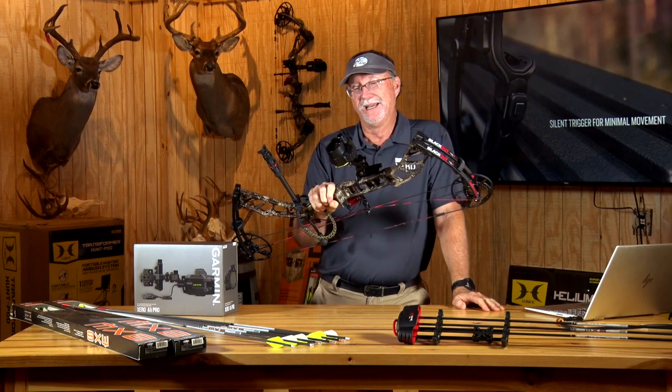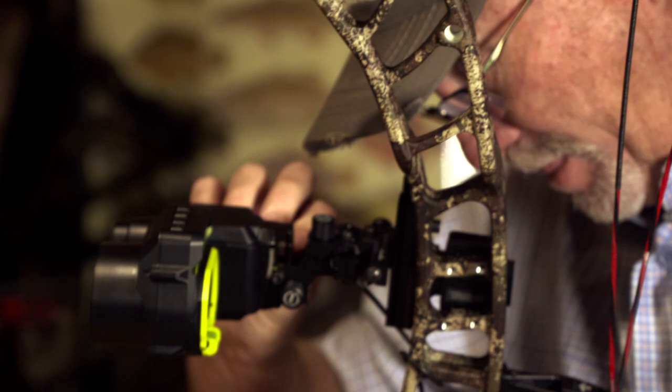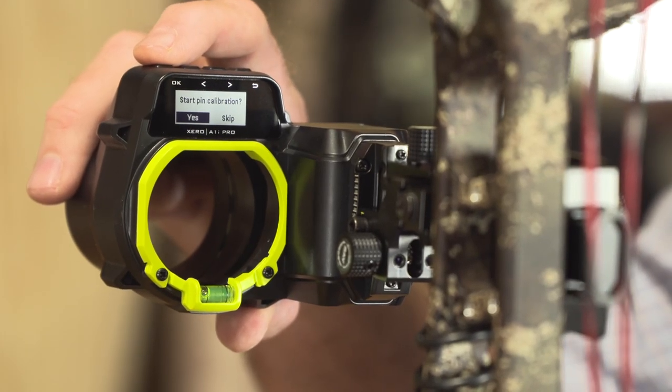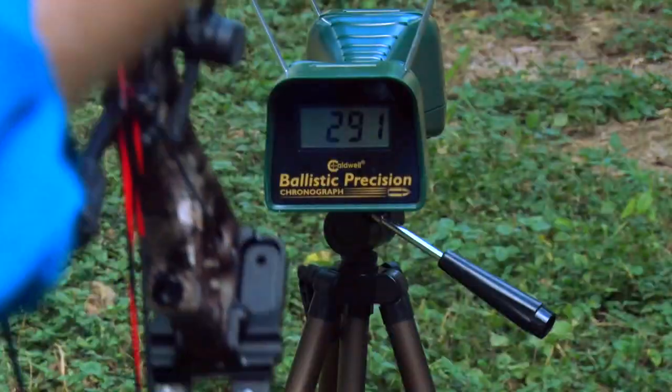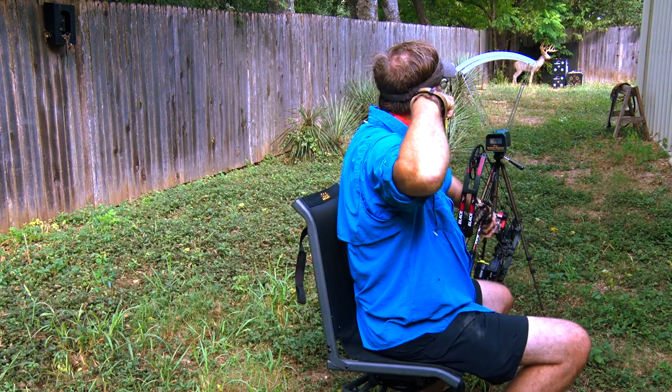I received it in late July, leading up to a hunt I was going to be doing in Kentucky. I remember going through the process of setting it up and just having that 'wow' moment — this is so much easier than the original models. The features we all talked about and dreamed about came from spending time in the field.